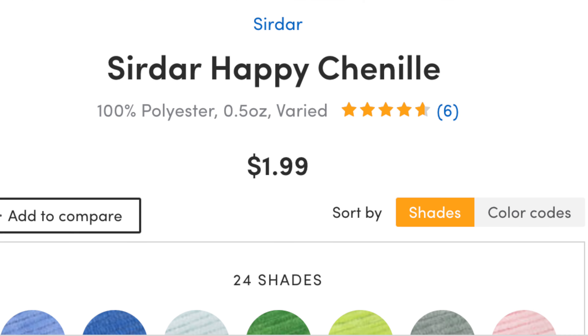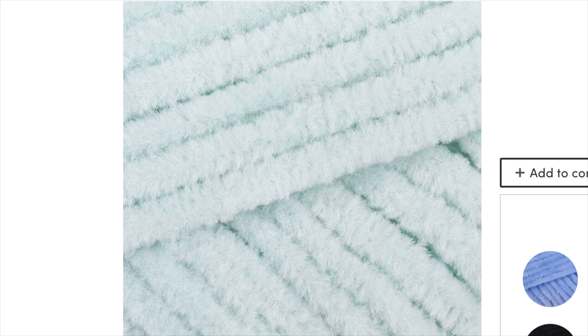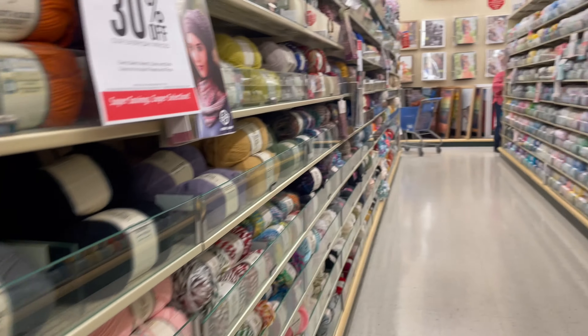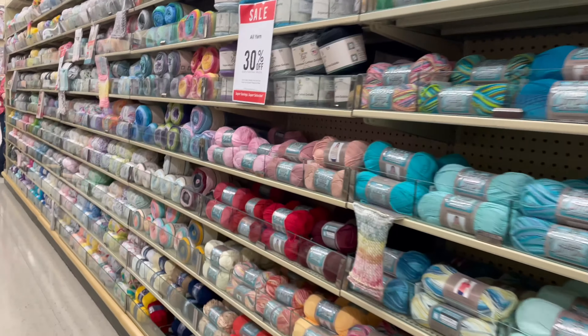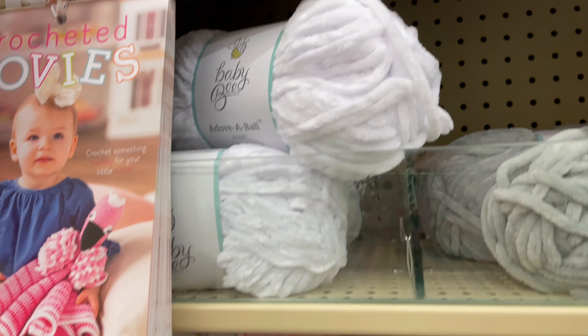I didn't use the exact yarn suggested in the pattern because I couldn't get my hands on it. I found the Sirdar Happy Chenille on Lovecrafts, which looks like a perfect substitute — I checked the yardage and weight and everything looked perfect. But I was too impatient to order it, so I ran to my local Hobby Lobby and found a decent substitute: the Baby Bee Adorable, which is a nice chenille yarn.